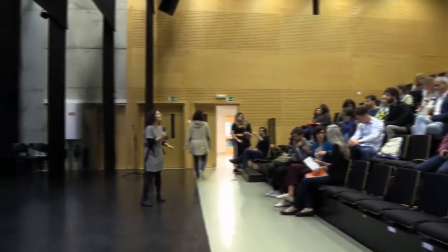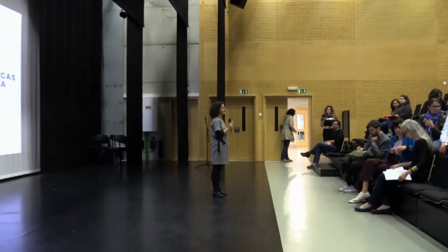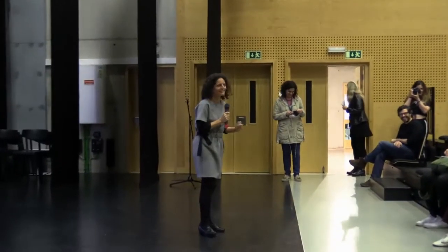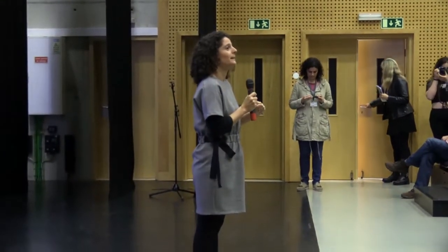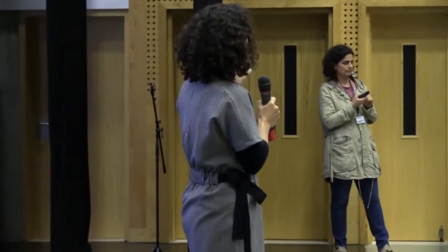Good morning. We are going to start our public session now with this 10-minute Portuguese traditional delay. Thank you for your understanding. Welcome to the Library of Mervila. This is a new cultural equipment of the city. Claudio will explain you a little bit of where we are and soon after we will start our public session with Marie and Elena. Thank you so much for coming and I hope you enjoy it.